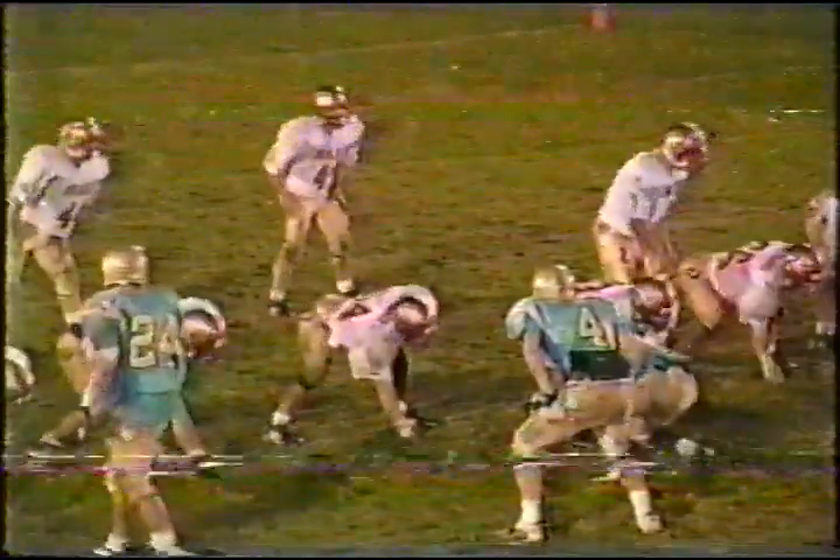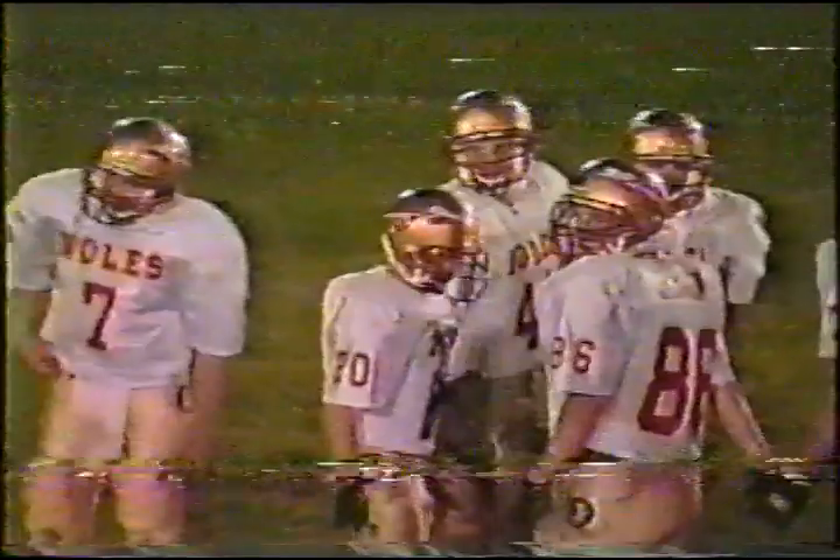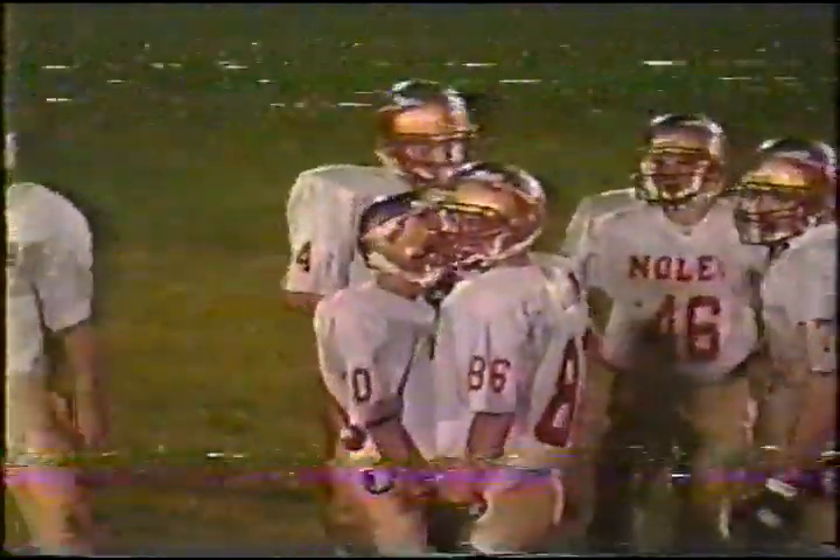Seminoles take over on their own 21 yard line. This is Wilson — big yard — first down plus! Up to the 36-37 yard line. First down Wilson. From the 21, that's a pickup of about 16 yards by Christopher Wilson and another first down.